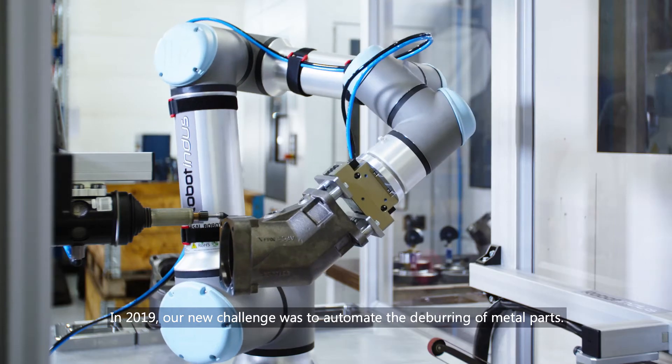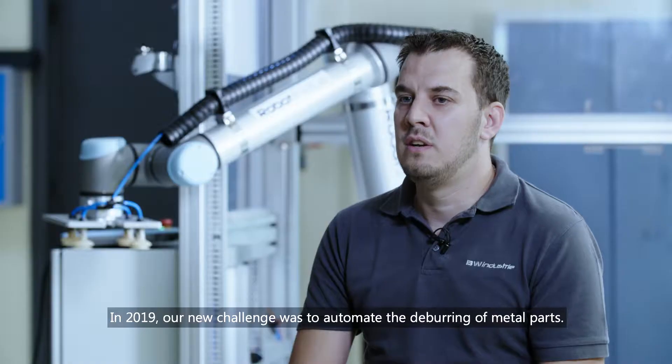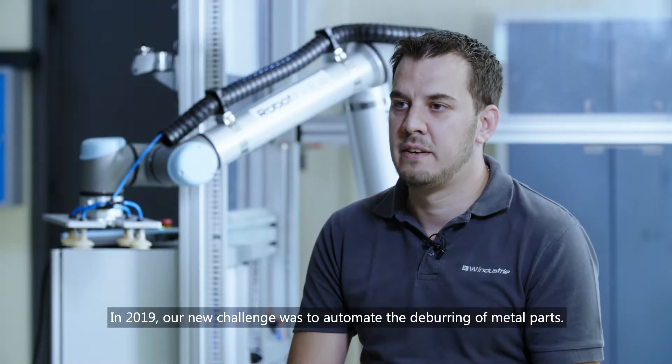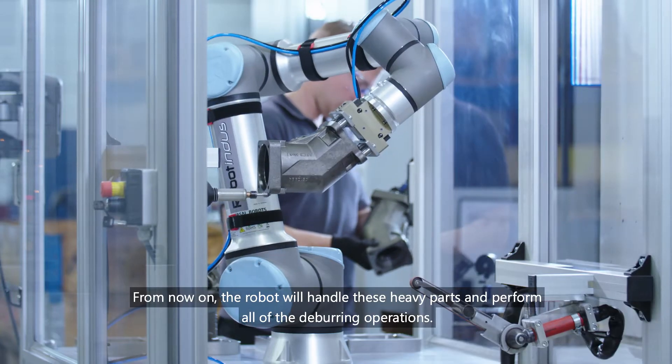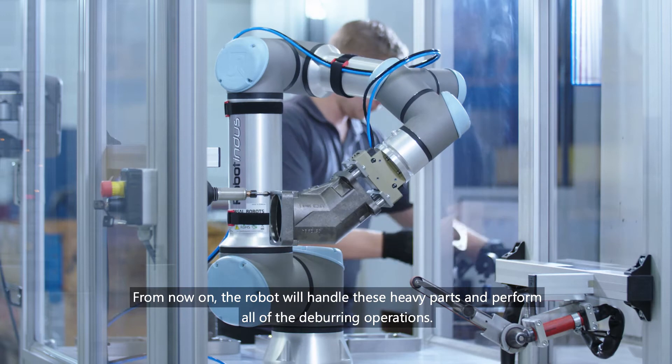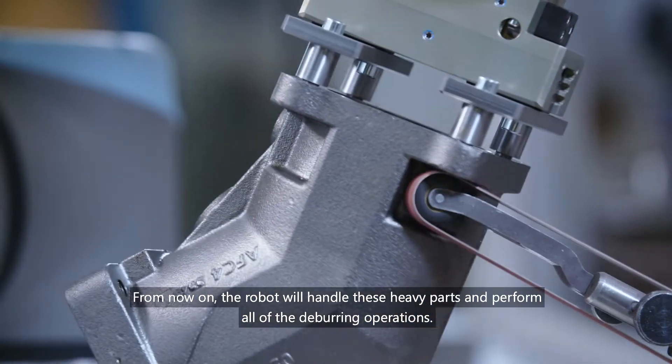In 2019, our new challenge was to automate the deburring of metal parts. Hundreds of kilos had been handled by operators until now. From now on, the robot will handle these heavy parts and perform all of the deburring operations.